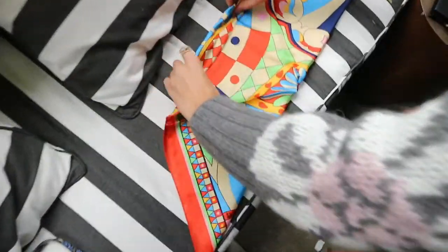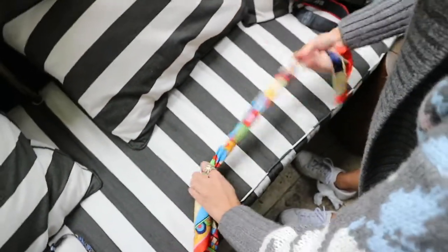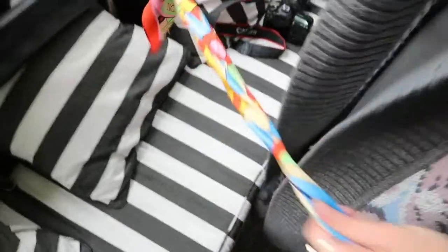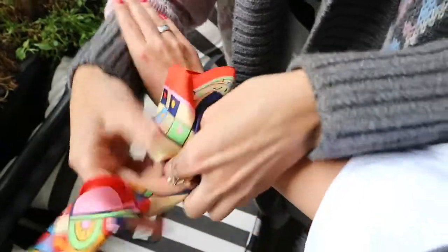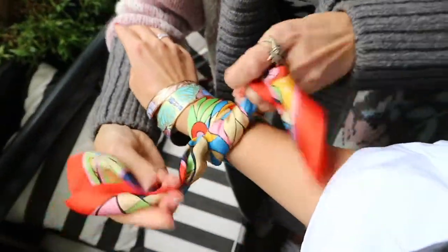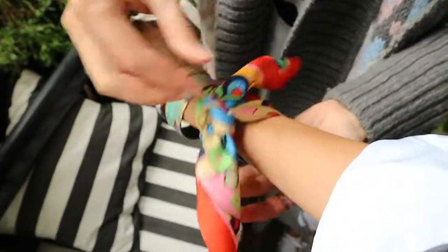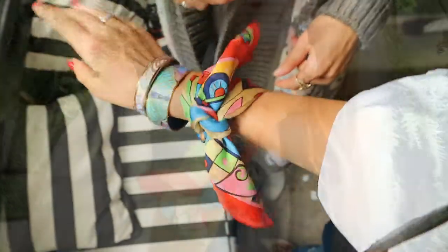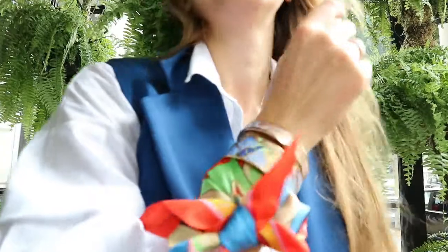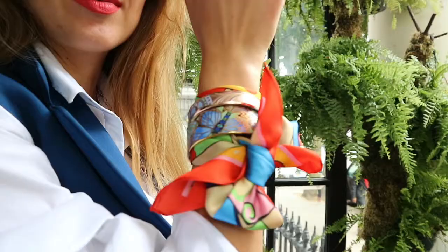I'm going to wear this beautiful scarf as a bracelet and Julia is showing what the best way to do it is. Let's try again — this looks better. What do you think? It's my silk bracelet. Okay, let's go outside and shoot some lifestyle.